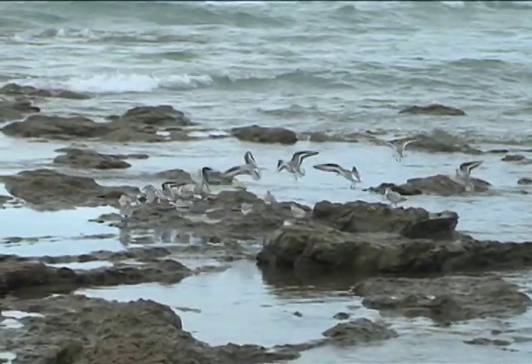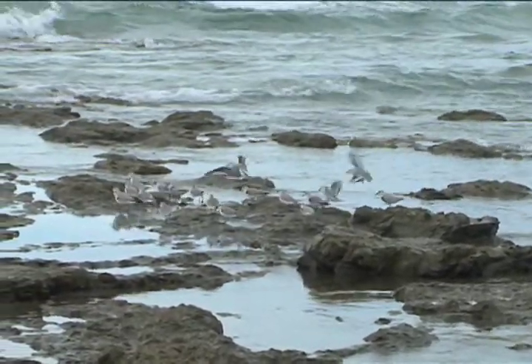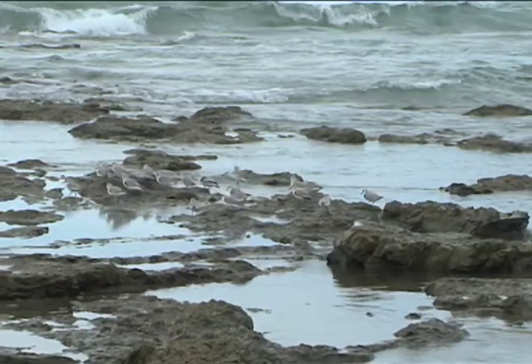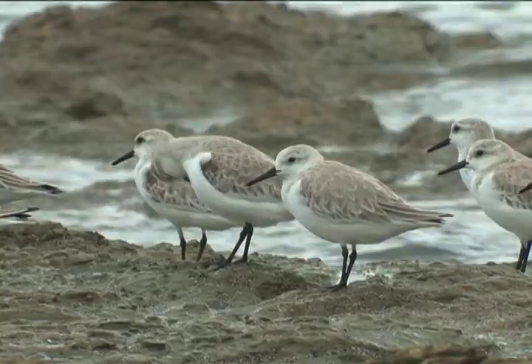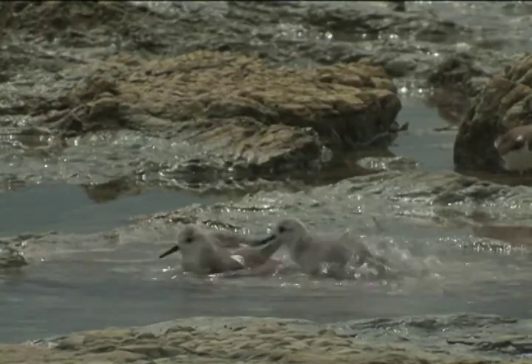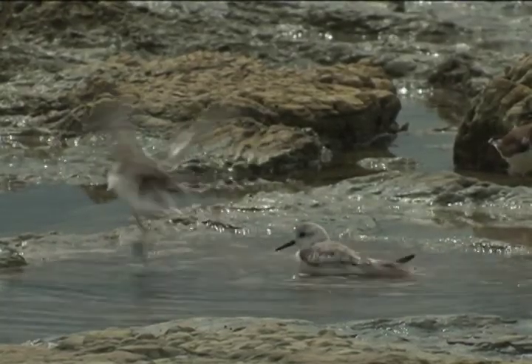These birds molt into much brighter colors for mating season — it's all about showing off. Their non-breeding feathers are dull and boring.